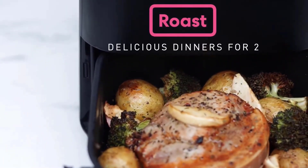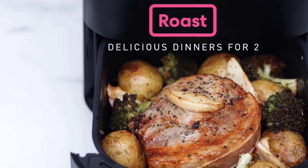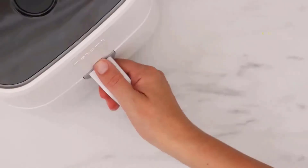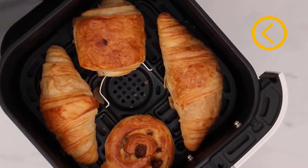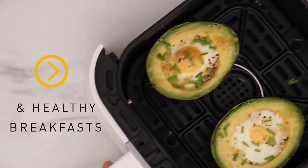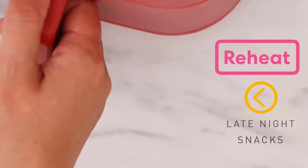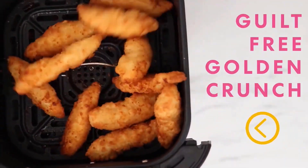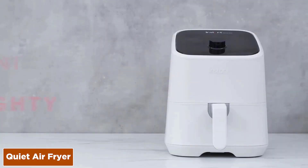The crisper plate that sits inside the air fryer's basket is dishwasher safe, but unfortunately the basket itself will need to be washed by hand. There's no recipe booklet included with the air fryer — instead, you'll need to go online or use the Instant app on your smartphone or tablet for inspiration.